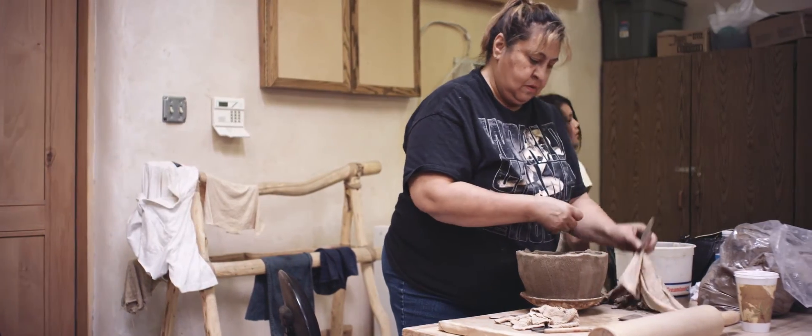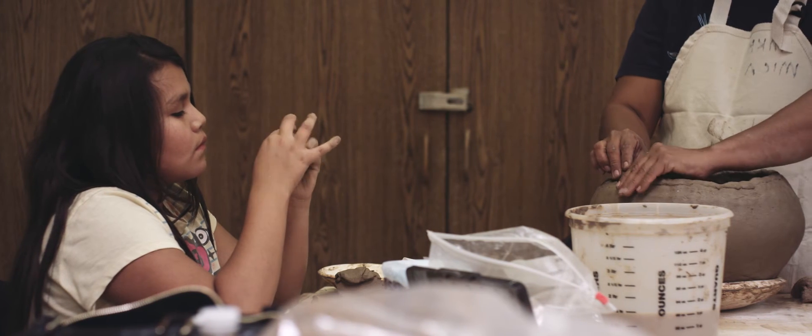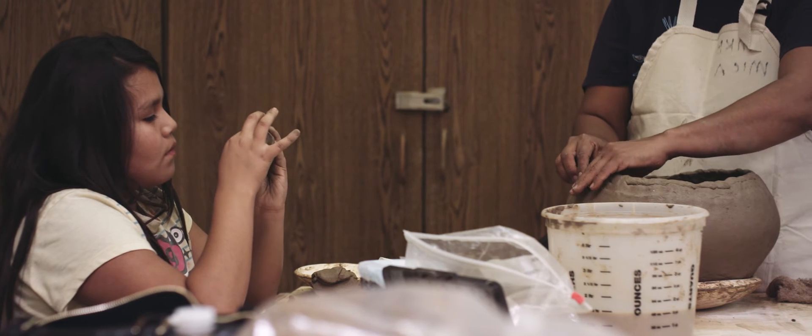To actually see the pieces and have them here is really important, I think, for all of us. I'm really glad that they are doing this and inviting the communities to come and take a look.